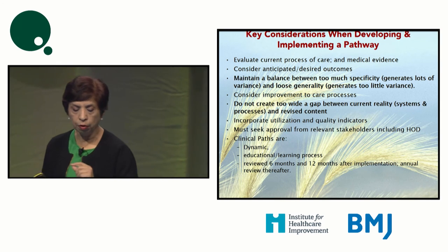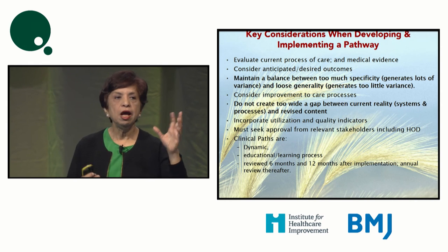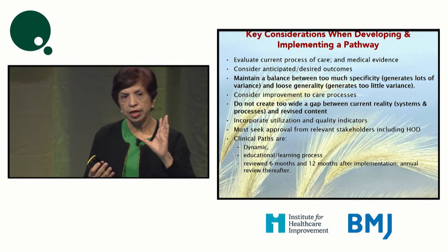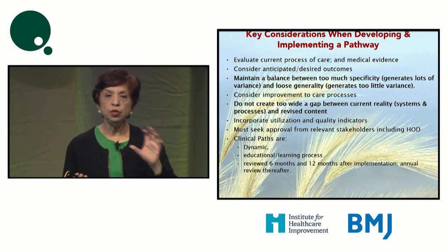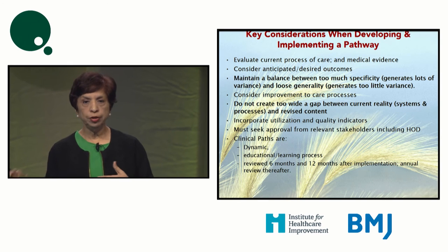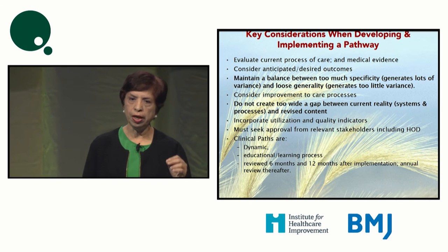Seek approval from relevant stakeholders, including the head of department — this is very important. We have realized that one or two of our pathways have failed where we did not have consensus from the head of department, and over the years they fizzled out. Remember that clinical paths are always dynamic — they will keep changing as evidence evolves. Pathways need to be reviewed every six months to twelve months after implementation, more frequently early on, with annual reviews sufficient after a few years.